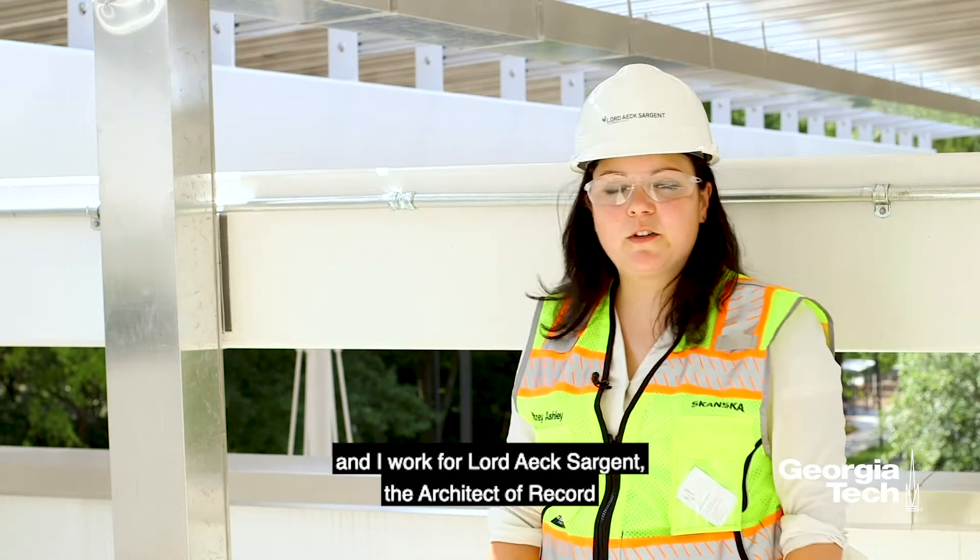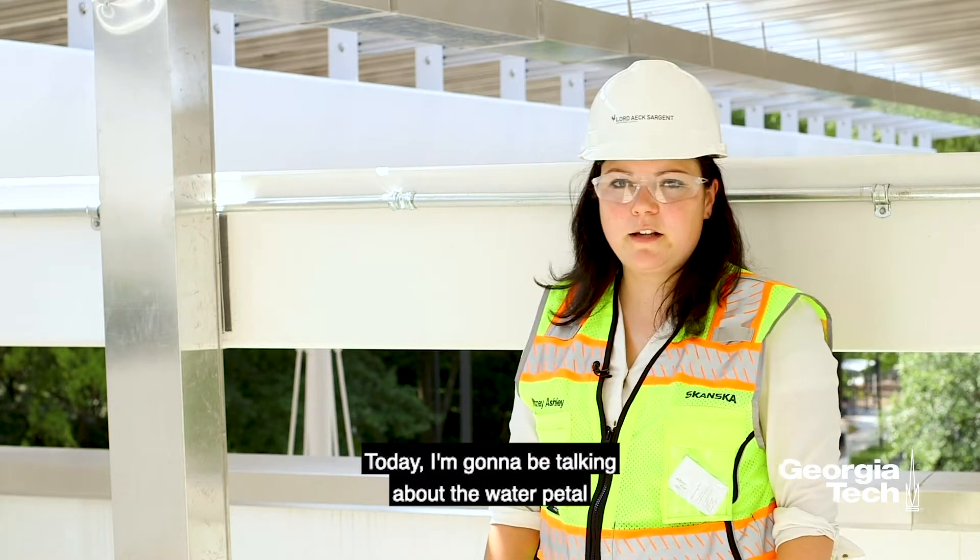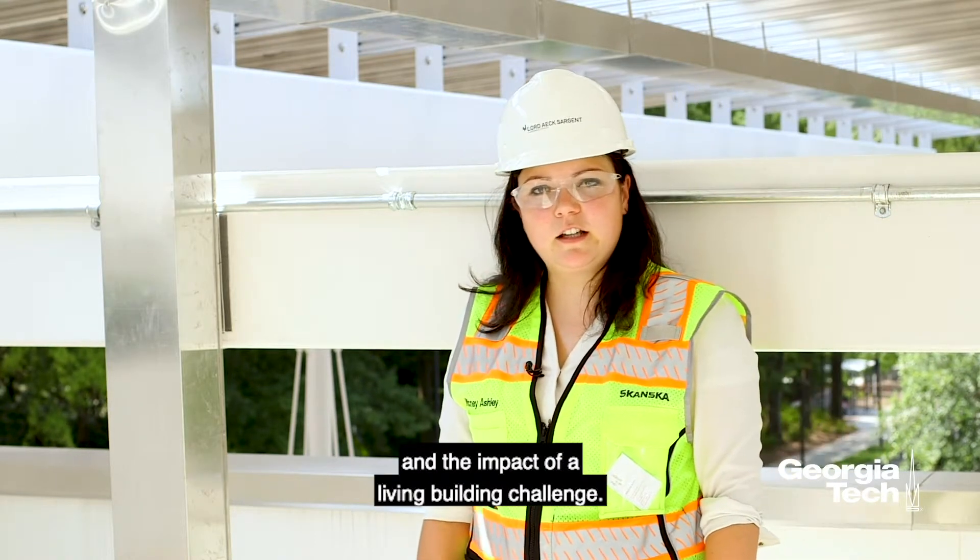My name is Whitney Ashley and I work for Lord X Sargent, the architect of record for the Candida building. Today I'm going to be talking about the water pedal and the impact of the Living Building Challenge.